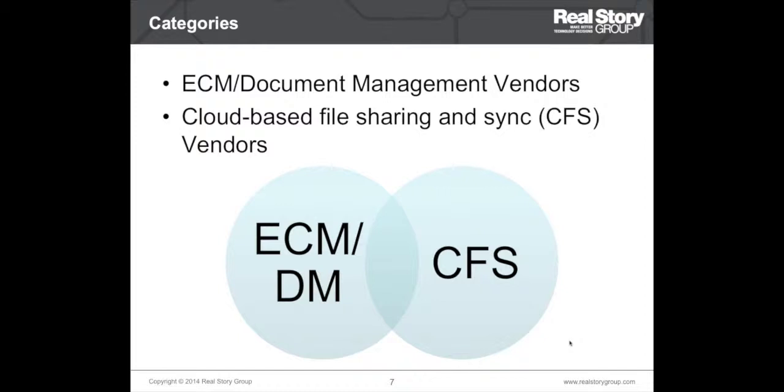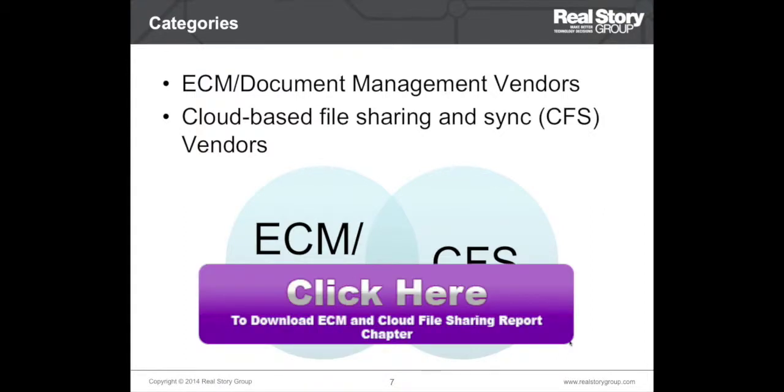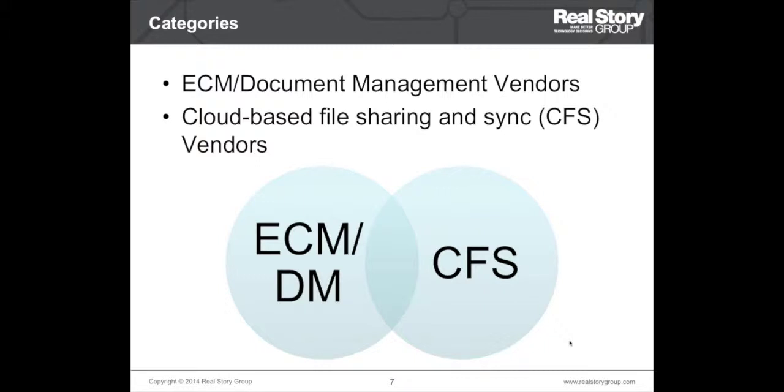This is a new category even in our reports. You probably use consumer services such as Google Drive, iCloud, and Dropbox. Inspired by those, vendors such as Box and Syncplicity — now acquired by EMC — have been providing similar services for use within the enterprise. These two might appear as separate marketplaces, but our research found considerable overlap of services between CFS vendors and DM vendors — there is some convergence.